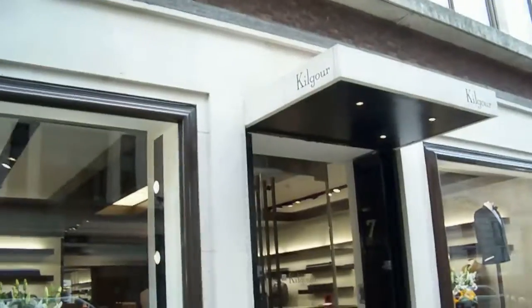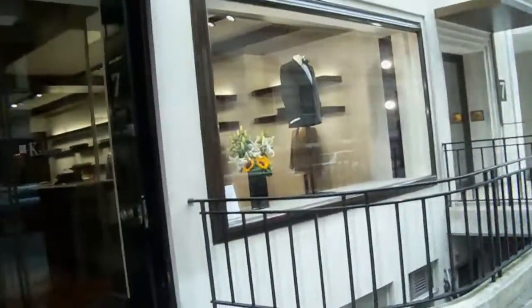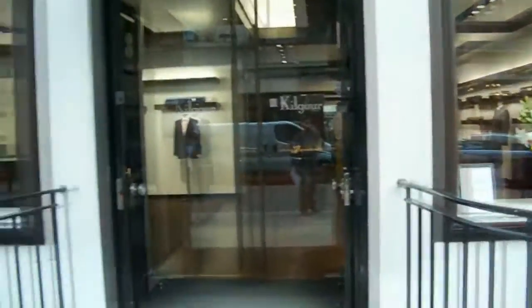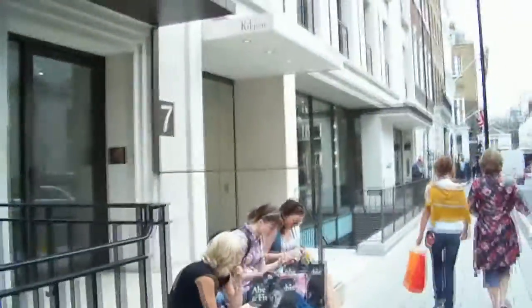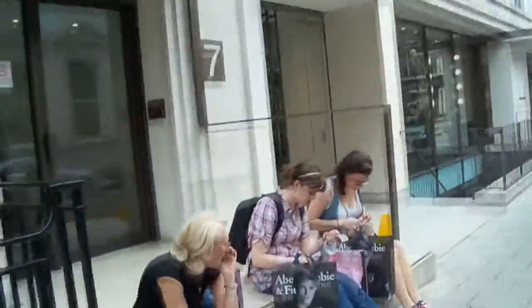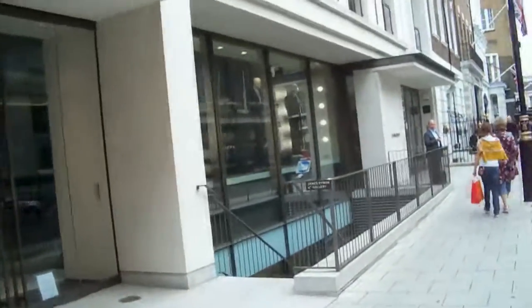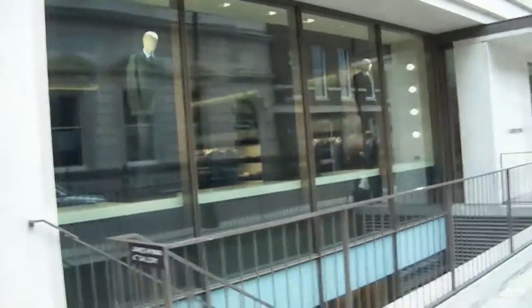Kilgore — famous for the Fred Astaire tailcoat suit worn during Fred Astaire's dances. They've redesigned the whole shop interior so it's kind of modern and funky: traditional tailoring with modern lines. They've got the shop next door as well, so one is semi-bespoke and one is ready-to-wear, including selling shirts.